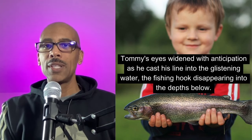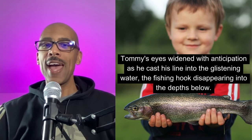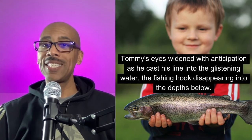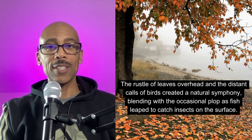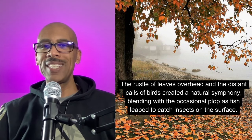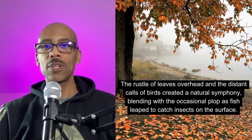Let's read and repeat: 'Tommy's eyes widened with anticipation as he cast his line into the glistening water, the fishing hook disappearing into the depths below.' The rustle of leaves overhead and the distant calls of birds created a natural symphony, blending with the occasional plop as fish leaped to catch insects on the surface.